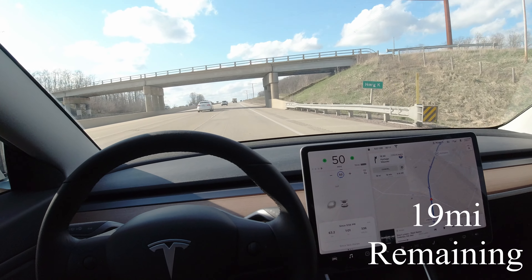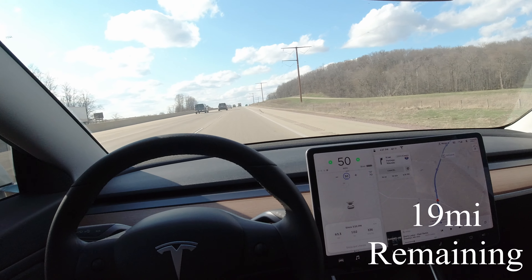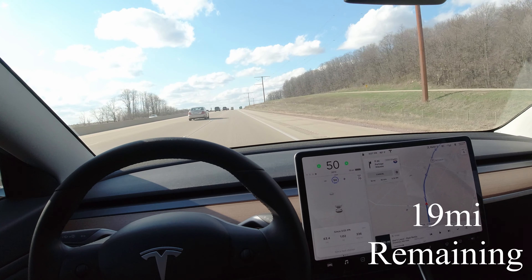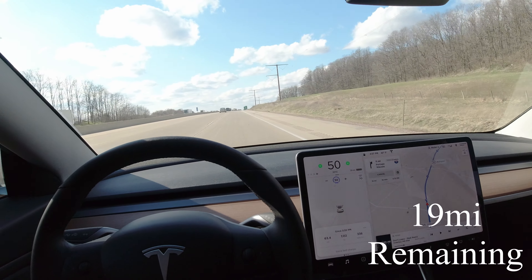If it wasn't so windy, I know it'd be a little more efficient, but right now I'm just getting 336 milliamp per hour — I don't know if I'm saying that right — but it's not very efficient. Really poor efficiency. Going 50, sticking with 50, otherwise I'm gonna keep getting that freaky warning.